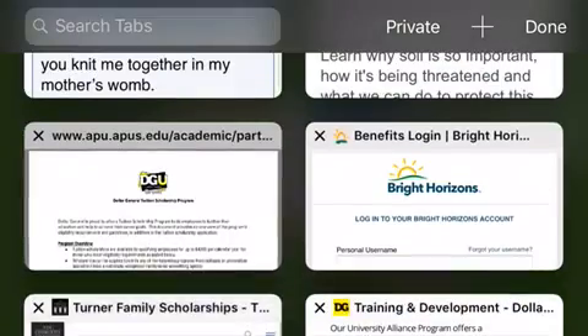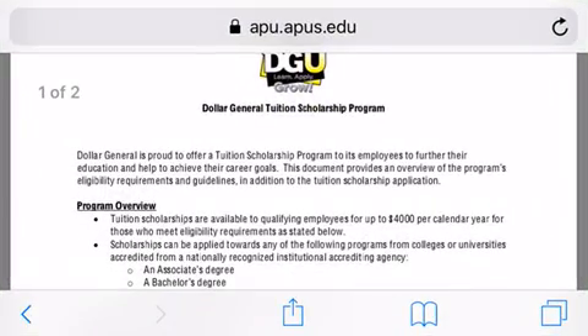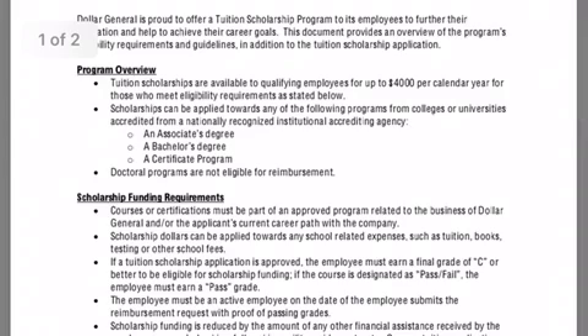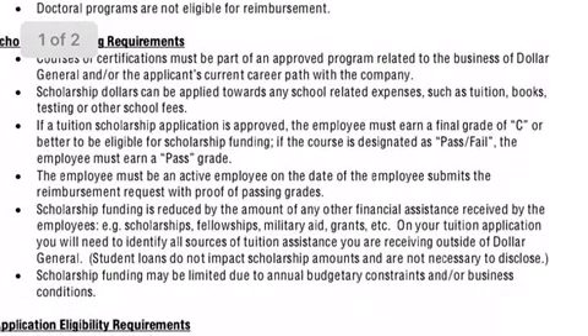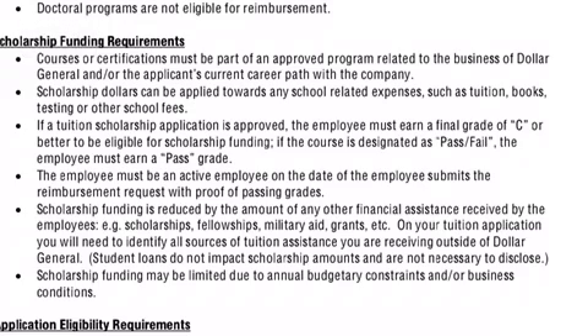I tracked down the PDF for the tuition reimbursement. The tuition reimbursement is good for $4,000 per calendar year and it can go towards your associates, bachelors, or certificate program. Your courses and certificate must be part of an approved program related to the business. It has to be applied towards school-related expenses — tuition, books, testing, or school fees.